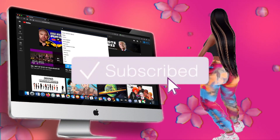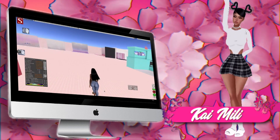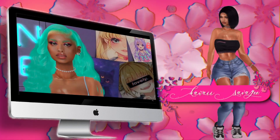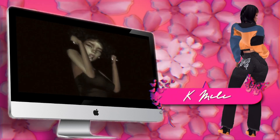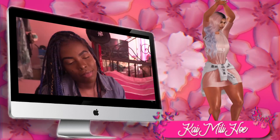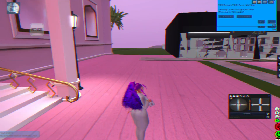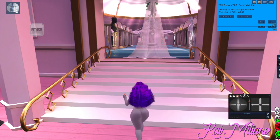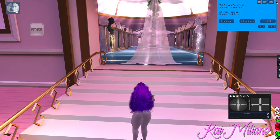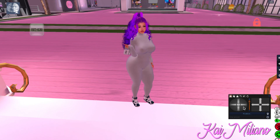Hi Millie gang, what's up Millie gang. It's your girl Kai Millie, AKA the Kawaii Savage, AKA Kay Millie, AKA Kai Millie ho. And I'm back with another video.